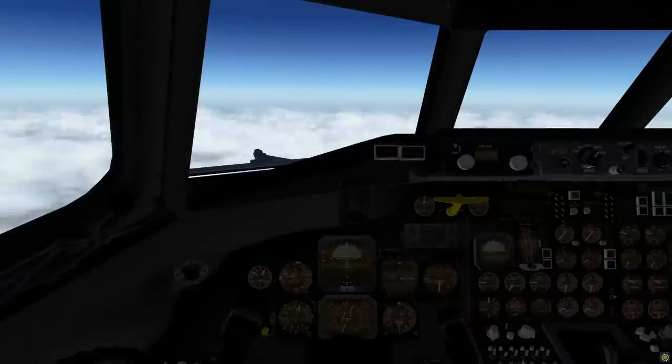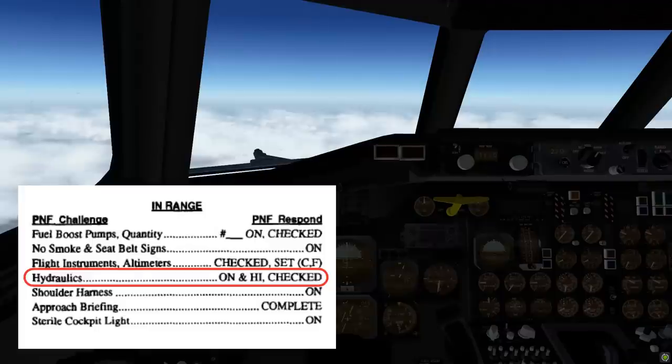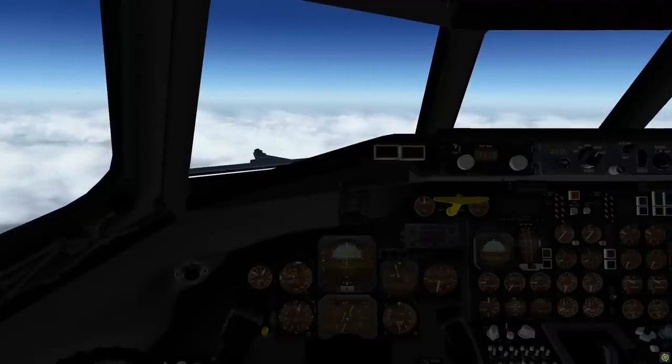From the cockpit voice recorder, they found that the captain omitted one item from the in-range checklist. The omitted item — 'hydraulics on and high checked' — would have enabled the high-pressure configuration of the hydraulic system, thereby providing pressure to operate the flaps and landing gear.